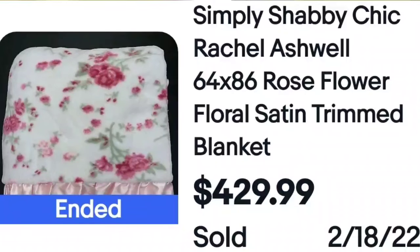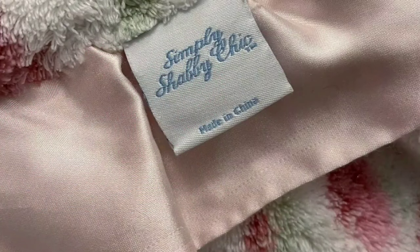I have sold some sheets from this brand and you're going to be blown away by where it's made. This is Simply Shabby Chic by Rachel Ashwell — know that name. Pillows, blankets, pillowcases, sheets — anything Simply Shabby Chic by Rachel Ashwell. This floral satin-trimmed blanket says Simply Shabby Chic and it is made in China — made in China — and it still sold for $430. When I was researching, hundreds and hundreds of dollars of items came up under this brand.